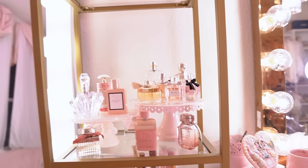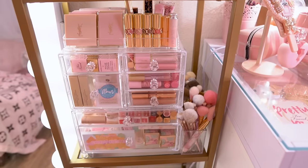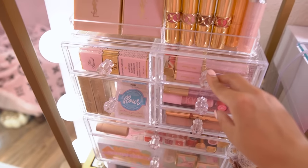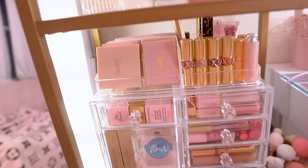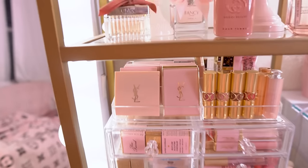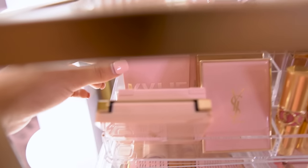The next shelf has my Sorbus Beauty Organizer — I love this organizer, it's so pretty with the little knobs. I'll link it, you can find it on Amazon. I just have some of my favorite makeup displayed on here: YSL compacts, and behind that I have some Kylie ones — it's a little hard to show you, but yeah.